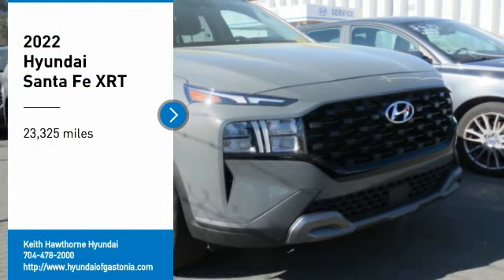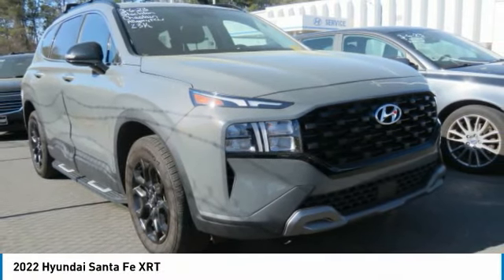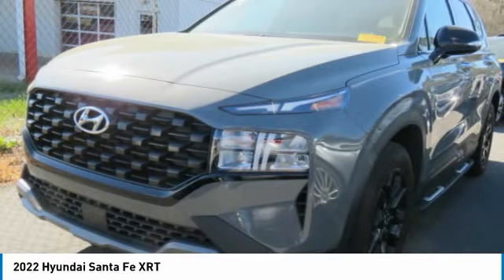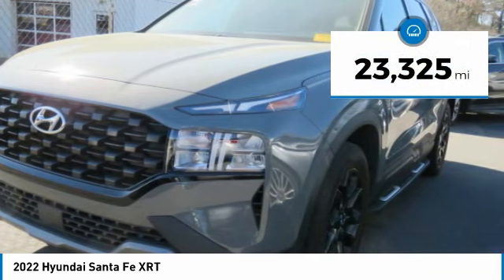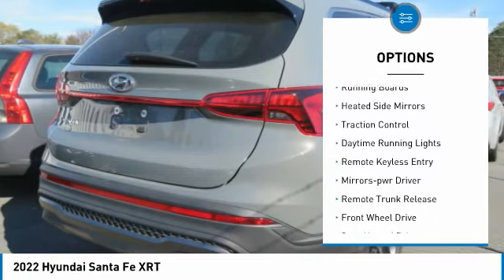Stop by and take a look at the 2022 Santa Fe — style, quality, performance, value, need we say more? This vehicle has less than 25,000 miles. Here are some of this vehicle's great options: aluminum wheels, rear spoiler, running boards.